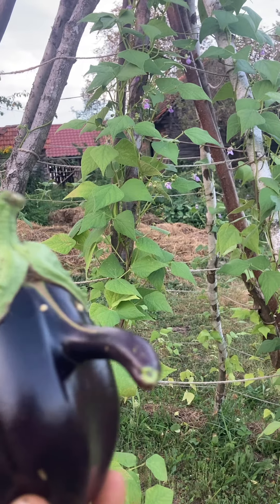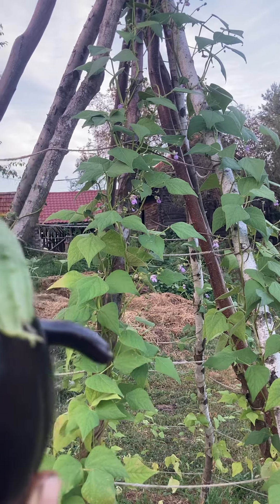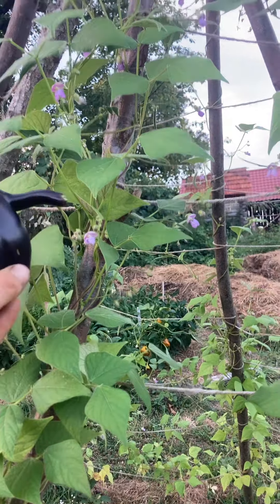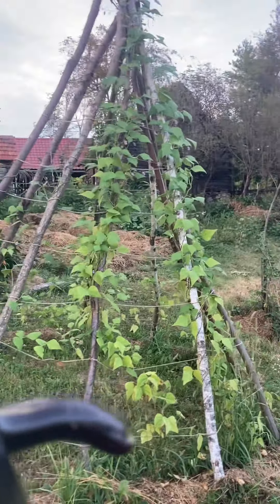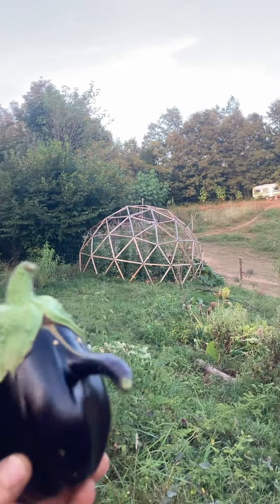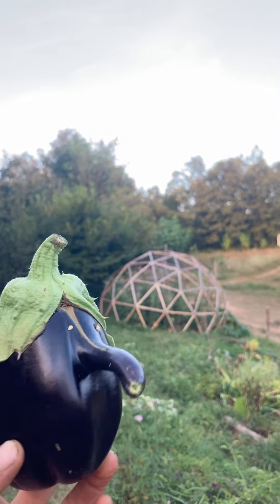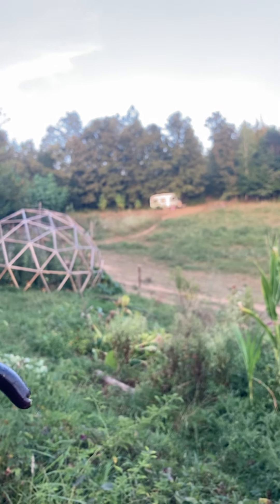Here you can see our beautiful beans, but actually there are no beans hanging on them because we planted them a little bit late. They're gonna be pretty nice though, and the children find shade under the tipi. Our greenhouse over there is full of tomatoes — you can't believe it but it's really like that.